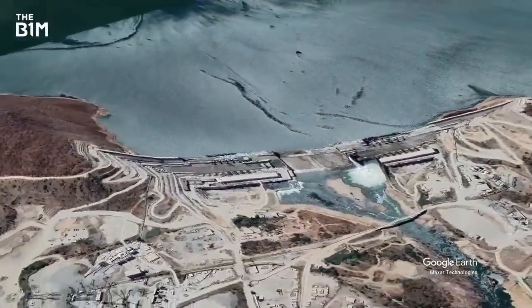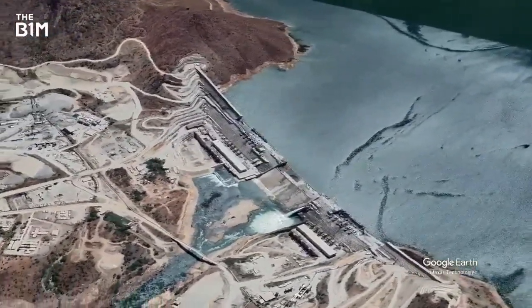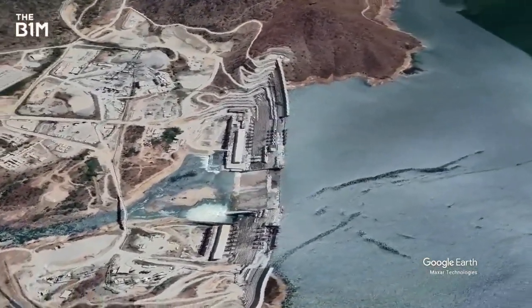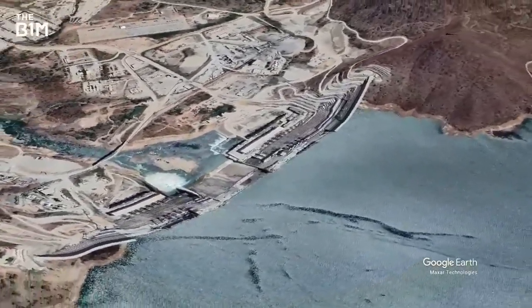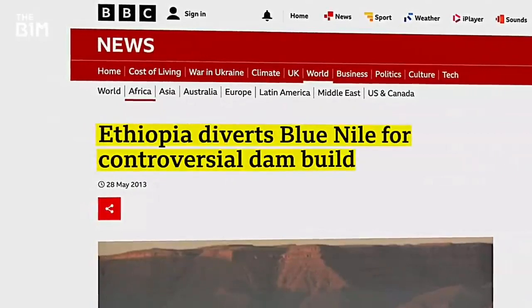The first step on the journey to build something as enormous as this sets the tone for the rest of the project: the casual diversion of the lunar river in 2013. Now, as dramatic as that sounds, it's actually pretty common when building a dam.